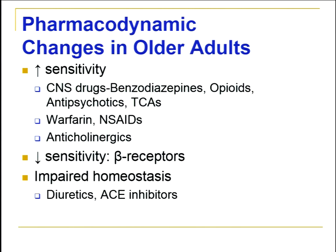In addition to pharmacokinetic changes, we see changes in pharmacodynamics. Most often there's an increase in sensitivity to many medications that can't be explained by pharmacokinetic changes. In particular, central nervous system drugs like benzodiazepines and opiates, antipsychotics, and tricyclic antidepressants show an increase in sensitivity, especially to many of the side effects.